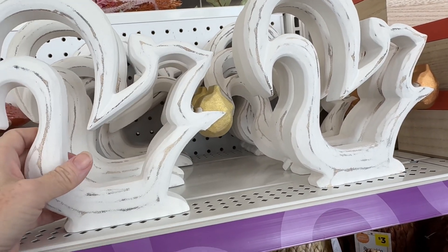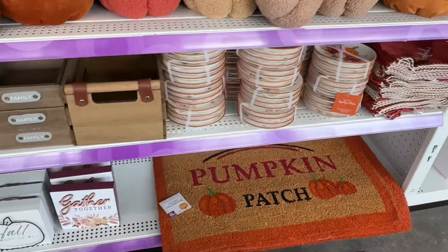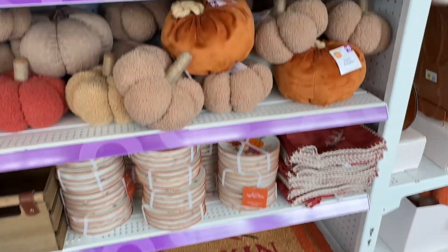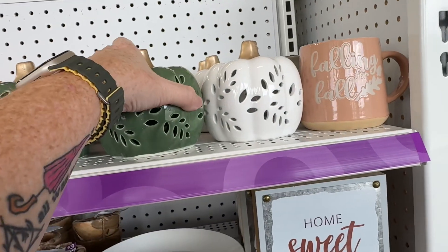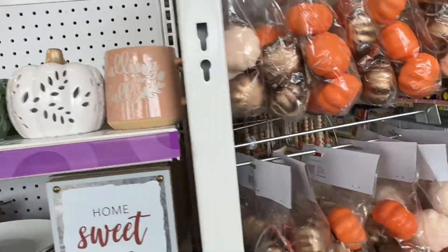That's a squirrel with a nut — I couldn't tell what it was at first. They have some ribbon, a welcome mat, just some of the basics to get you started if you just can't wait to get some fall stuff.